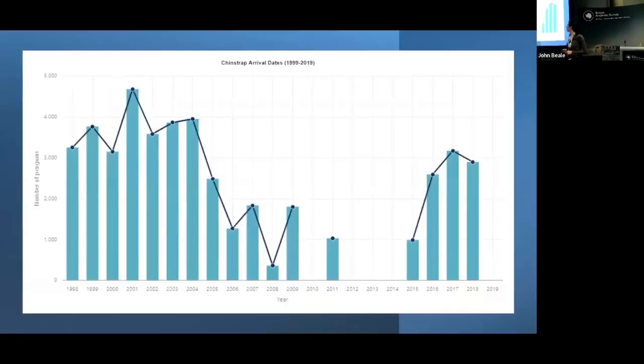Here you have a graph of the arrival of the chinstrap penguins at Signy station. As you can see, we have some gaps — in 2010 and from 2012 to 2014, the data assistant didn't arrive before the penguins. To avoid these data gaps, we are trying to find new ways and also to help with the automation of some of the data collection.